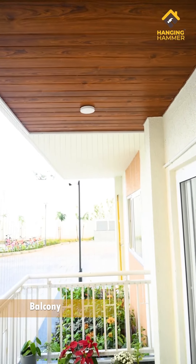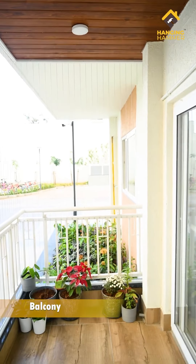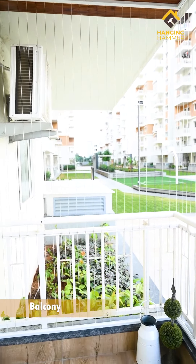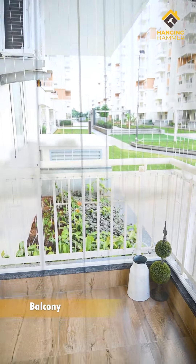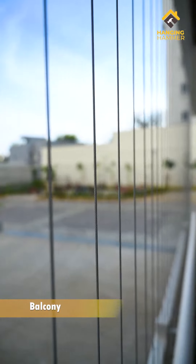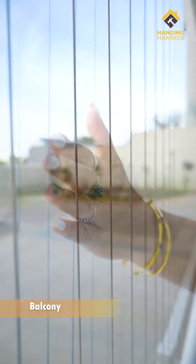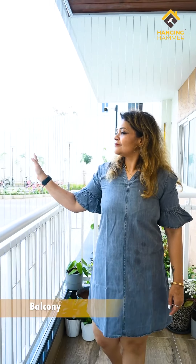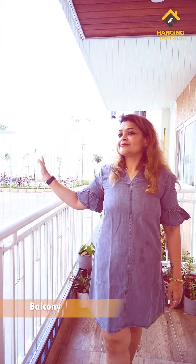This home is on the ground floor, so we wanted to ensure safety without making it look too heavy or obstructing the beauty of the landscape outside. We installed invisible grills which are high-tension German wires — very strong yet they do not act as a barrier unlike traditional grills.